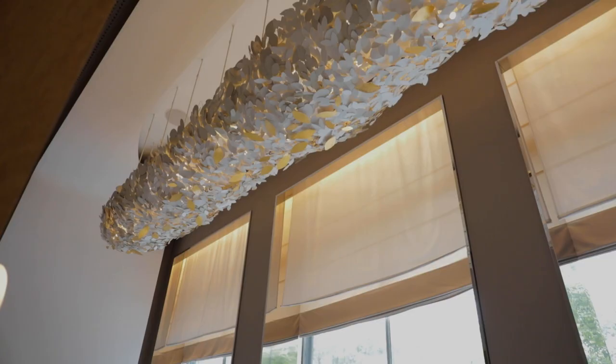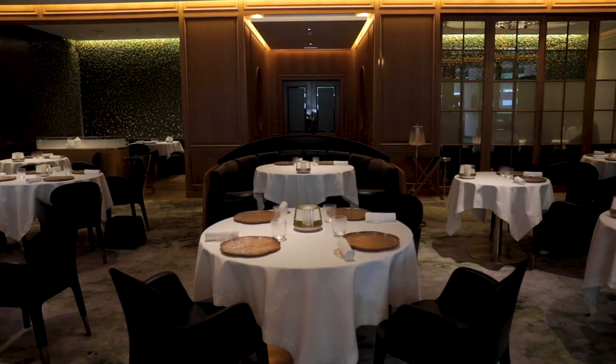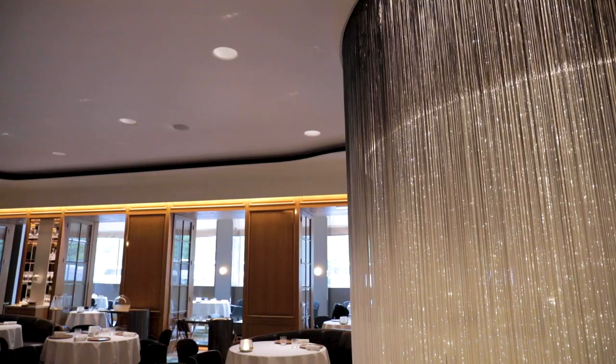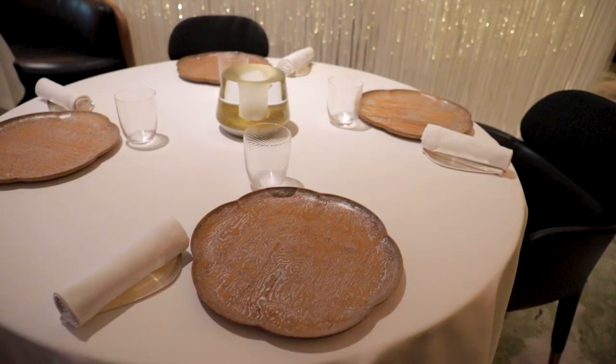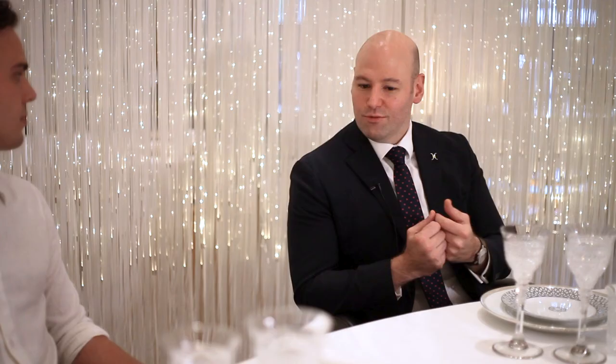For me, the most important aspect of the service is actually before service — the setup, getting the restaurant ready. That's where you concentrate a lot on attention to detail, making sure that when the guests come in, everything is perfect, set to fascinate and to wow the guests. Everything has got to be perfect: from the ironing of the tablecloths, to the cleanliness of the chairs, to the rolling of the napkins so there's no creases. Everything's got to be perfect and flawless.